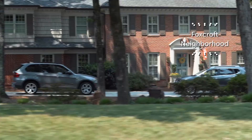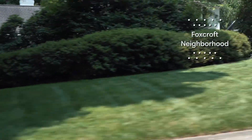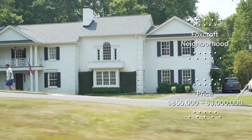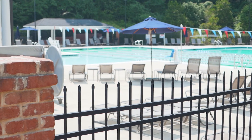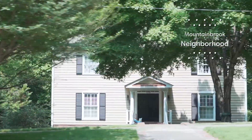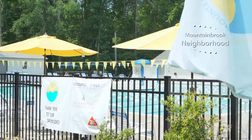The next neighborhood I want to mention is Foxcroft. Foxcroft, for the most part, was developed in the 60s and 70s. The price for Foxcroft generally you'll find in the 850 range north of 3 million. Mountain Brook is another fantastic neighborhood in the South Park area — a lot of ranch homes, two-story, as well as some basement homes. There is also a swim and racket club within the Mountain Brook neighborhood.